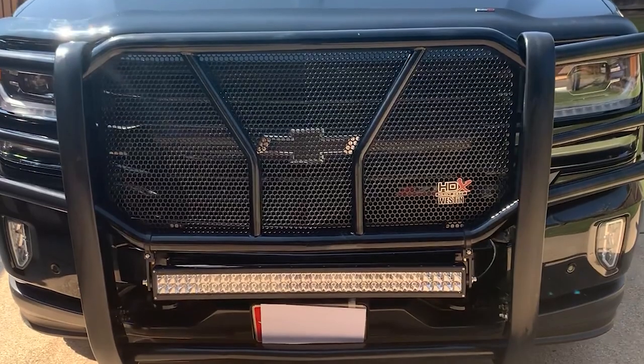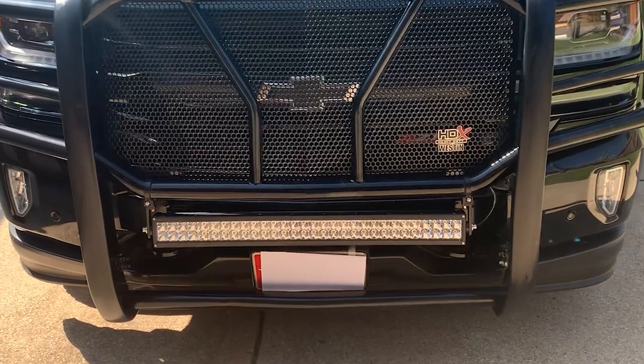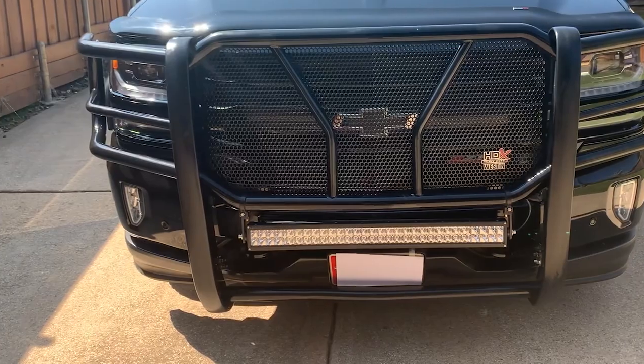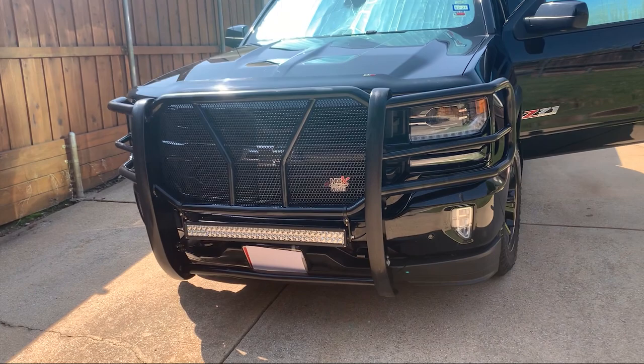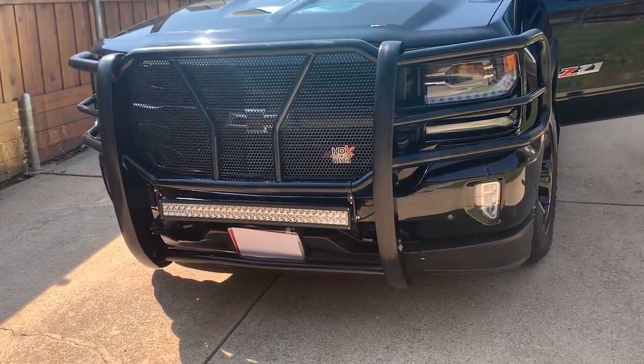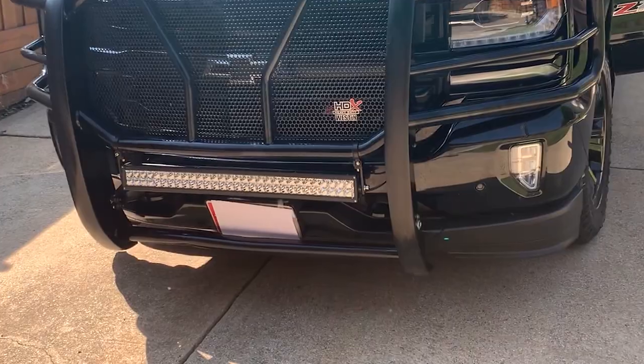It looks like you added on a light bar there too — is that a Rough Country light bar? Yes, it is. For driving at night hunting, some of the places we go the growth is pretty heavy, so I needed something that could shine on both sides of the road. I do hog hunting too. I've got it set up on a remote control rather than wired, so I put the remote up to the light, flash it on, and there they are. I looked a long time at light bars to find something that would not only go forward but off to the sides, which this light bar does.